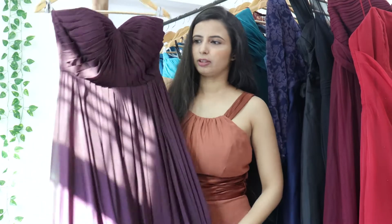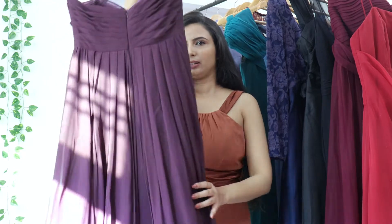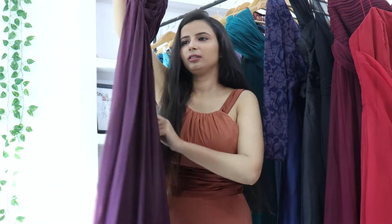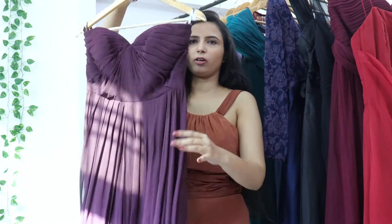This one also has a beautiful gown in a gorgeous material. It has a heavy look with 3 to 4 layers. It features a zip and is an off-shoulder gown.